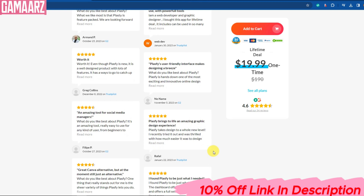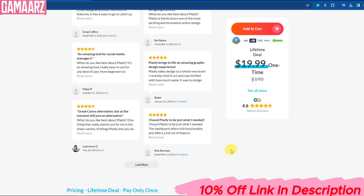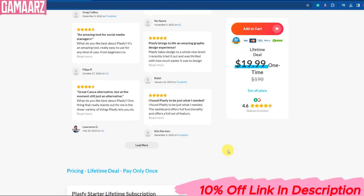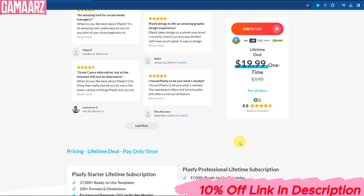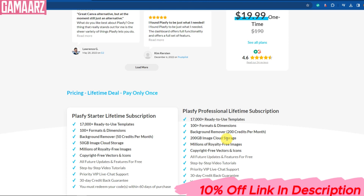Now, let's discuss the user experience. Plasfi products feel just like their plastic counterparts. They're lightweight, sturdy, and don't compromise on quality. Users won't even notice the difference, except for the positive impact they're making on the environment.